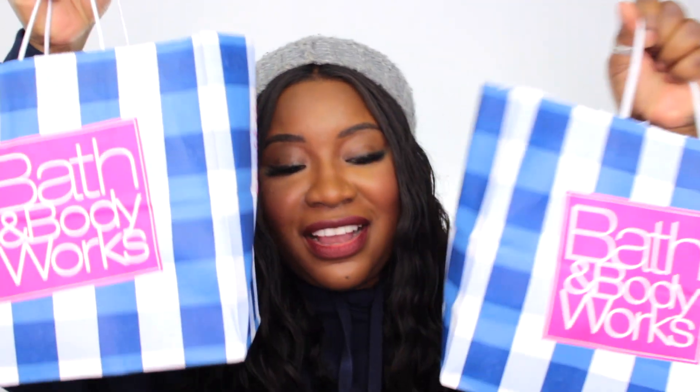So I went and did a little bit of damage at Bath and Body Works. First off, in my bag they gave me some coupons — ten-dollar-off coupons for my next purchases on any purchase of $30, which is easy — that's like two candles. These are valid from February 4th to March 3rd, so I'm definitely going to be using these for sure.